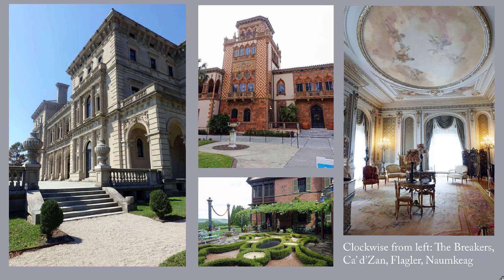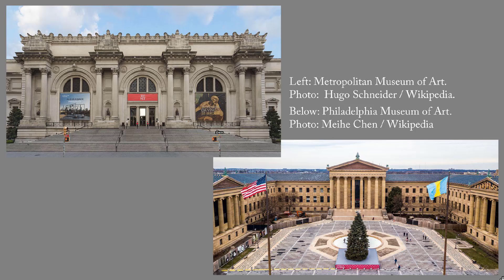The same wealthy entrepreneurs established many of America's most prominent museums, including the Metropolitan Museum, 1870; the Museum of Fine Arts in Boston, also 1870; the Philadelphia Museum of Art, 1876; and the Art Institute of Chicago, 1879.